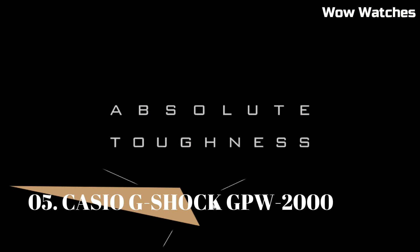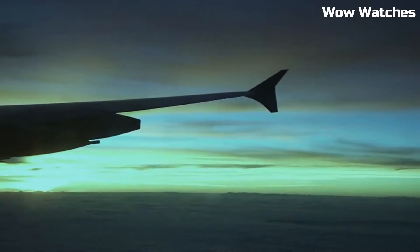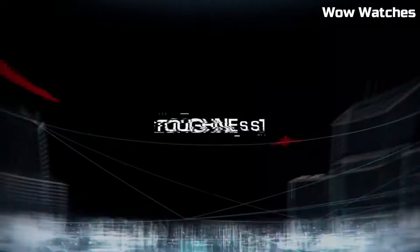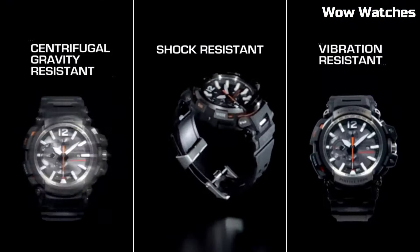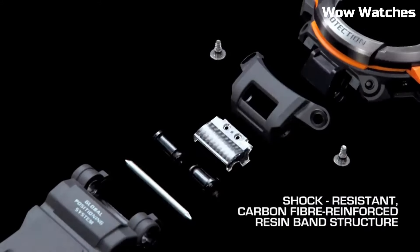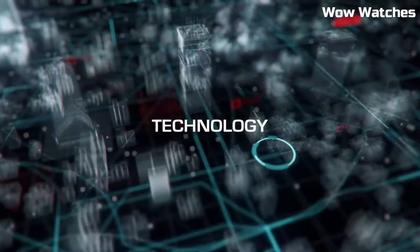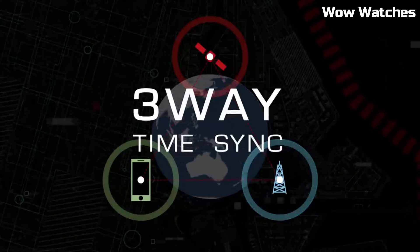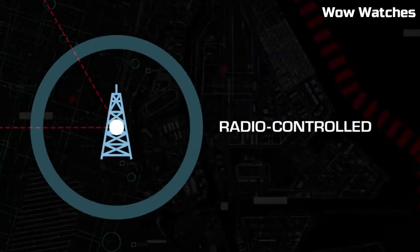Number 5: Casio G-Shock GPW-2000 Gravity Master. This is a rugged, high-performance watch designed for pilots and aviation enthusiasts. It features a durable, shock-resistant construction and is water-resistant up to 200 meters. The watch also has a GPS hybrid receptor which receives time calibration signals from both GPS and traditional atomic clock, ensuring the watch is always accurate.